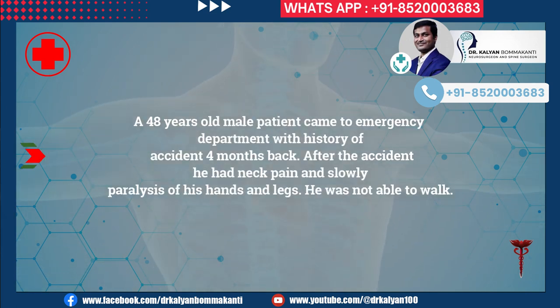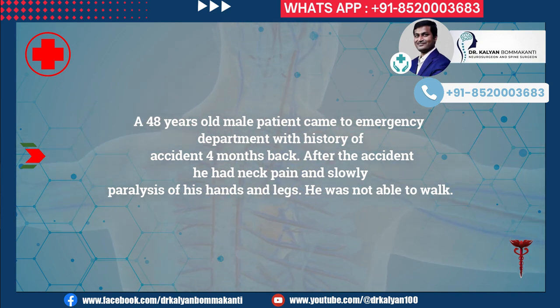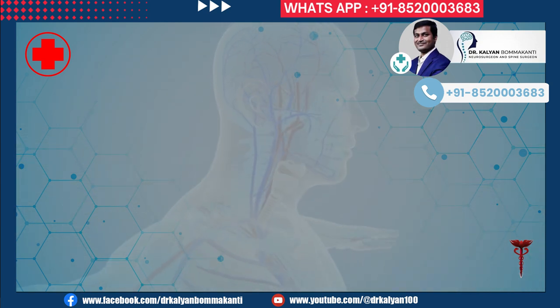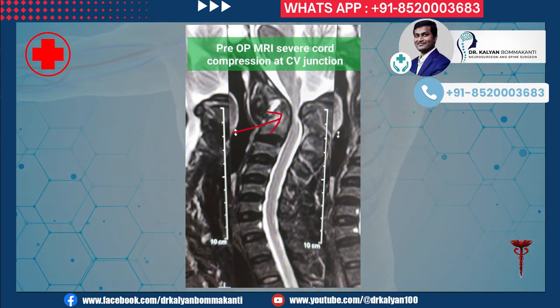A 48-year-old male patient came to the emergency department with history of an accident four months back. After the accident he had neck pain and slowly developed paralysis of his hands and legs. He was not able to walk. He was evaluated with CT scan and MRI scan of the neck.